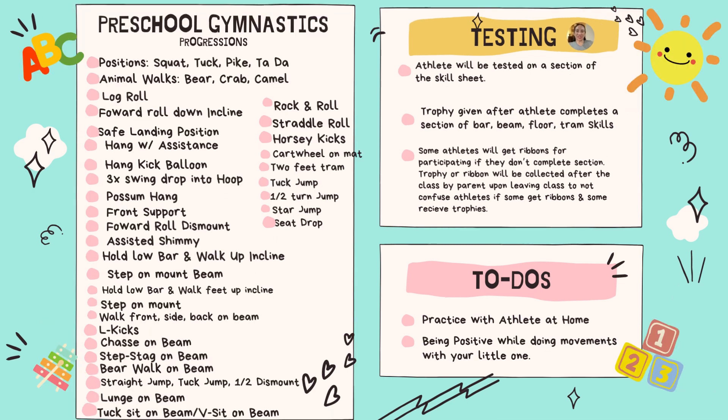Preschool gymnastics looks similar to parent-taught with a little bit more difficult skills added on. In preschool gymnastics, they are doing the skills by themselves with the prompt of the coach. We try to make testing fun and positive. Their trophy or ribbons will be collected discreetly at the end of class. Our goal as coaches is to get them to pass testing, and you will see them progress through the level. This also lays a great base for the classes that come after preschool gymnastics, like junior beginning and beginning gymnastics.